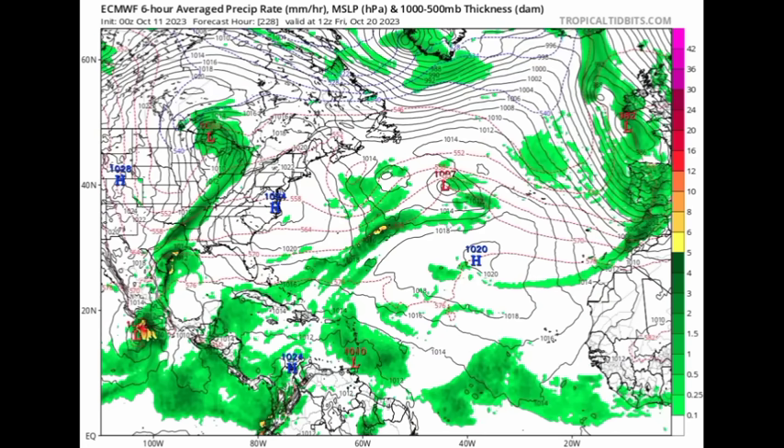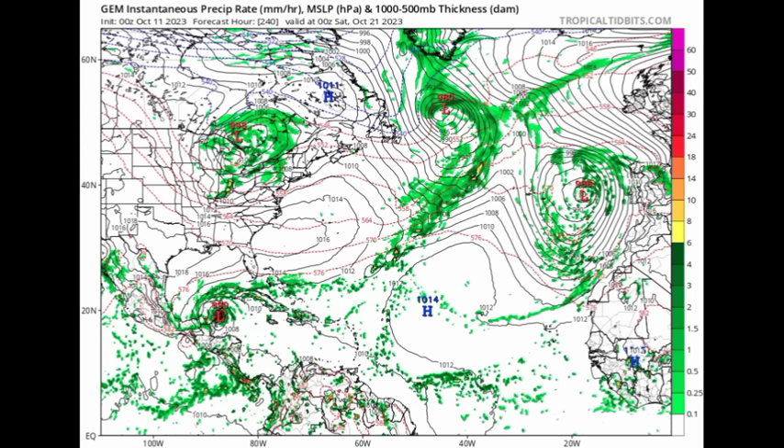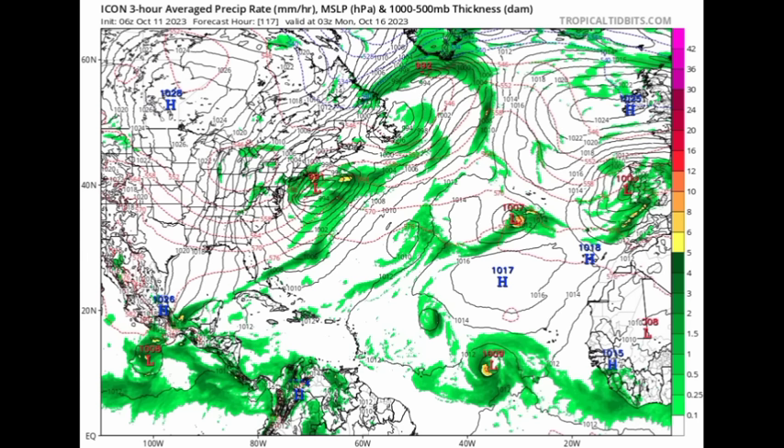The Canadian model also shows a northwest track for Shawn, then that tropical wave — but not showing the wave approaching as anything significant. However, the Canadian model does continue to show development in the northwest Caribbean, remaining very consistent about that. The ICON model, heading to Monday the 16th, also shows Shawn and that tropical wave developing. ICON doesn't go as far out, and this run extends to around hour 117, showing some consistency on Shawn making that turn to the northwest.